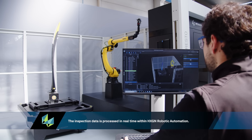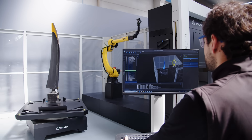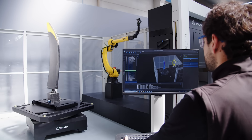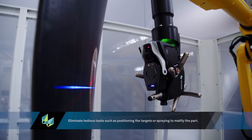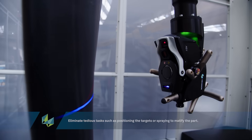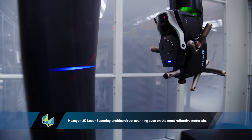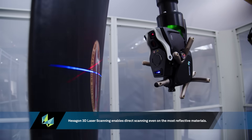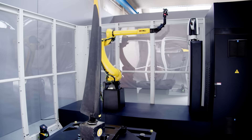From a measurement point of view, we now have the choice of three measurement technologies. When we launched Presto originally, we just had the absolute tracker with the AS1 scanner. Now we can also use the ATS800 laser tracker and the HyperScan. So we have a variation of measurement technologies, prices, sizes, and scales to suit exactly what the customer requires.